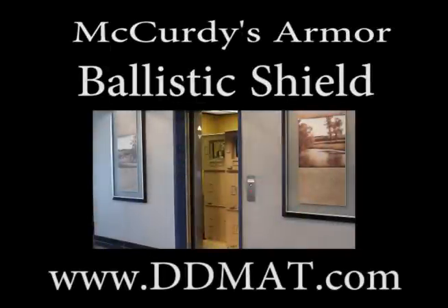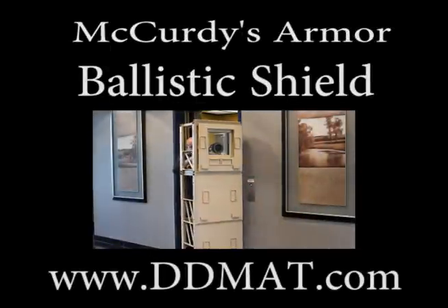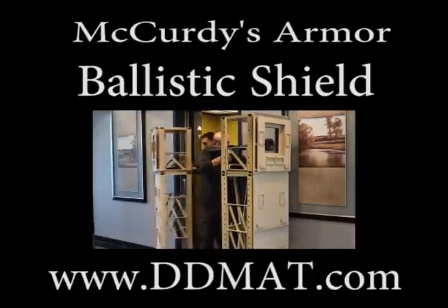The McCurdys Armor Mobile Ballistic Shield is the best solution for your needs. For more information, go to www.ddmat.com.